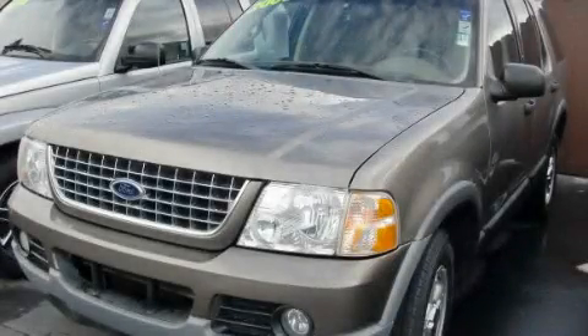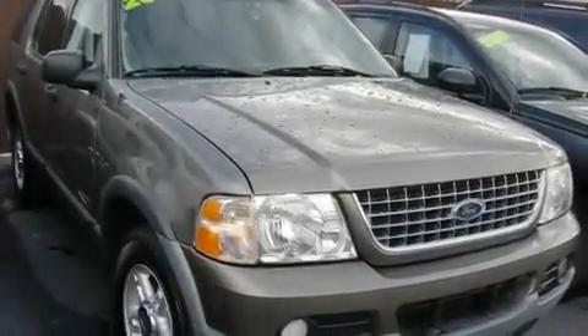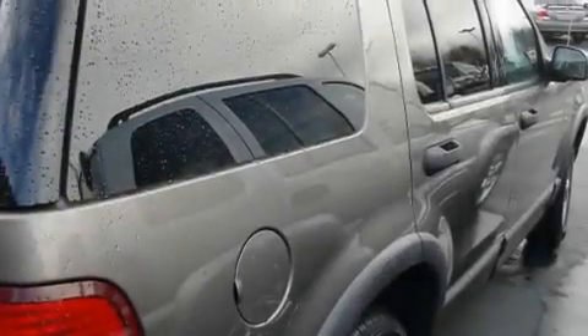This is a 2003 Ford Explorer for when safety, size, and space are of importance. It features a 4.0-liter six-cylinder engine and an automatic transmission.